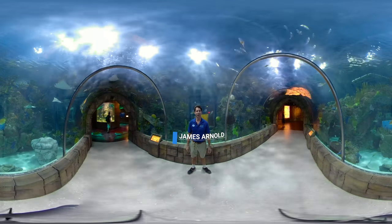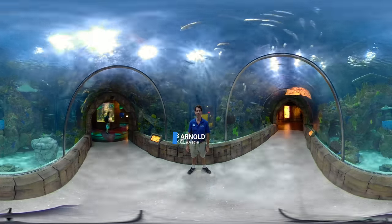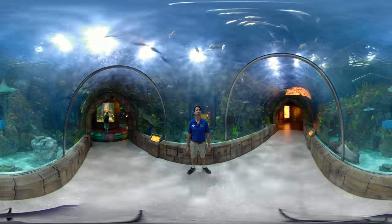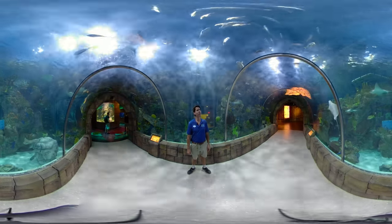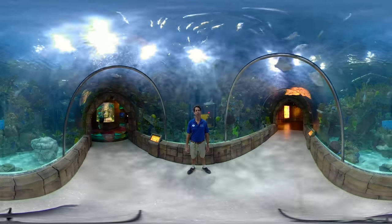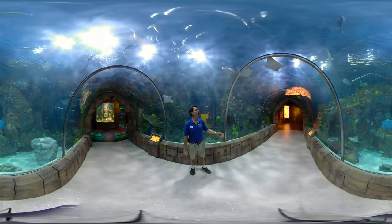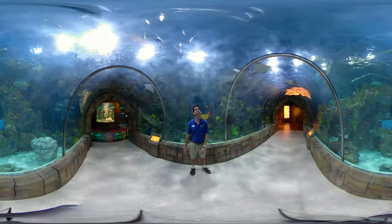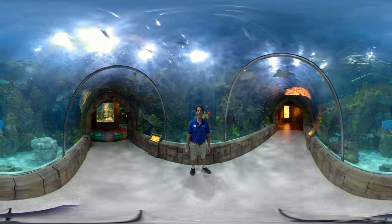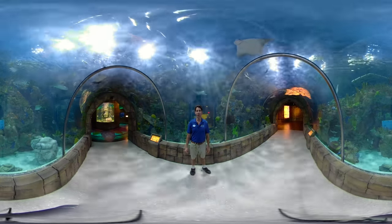Hi, my name is James Arnold and I'm a senior curator here at the Audubon Aquarium of the Americas in New Orleans, Louisiana. Right now we're standing in our Maya Reef Tunnel and we are underneath 140,000 gallons of salt water. Surrounding us are a plethora of tropical fish that are found in the Caribbean, the Keys, and the southern Gulf of Mexico.